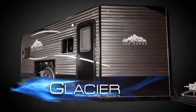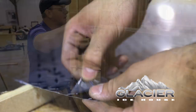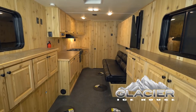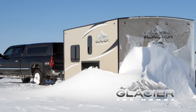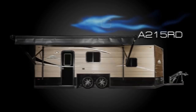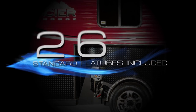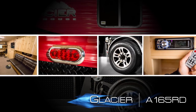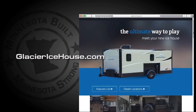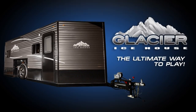Glacier combines superior craftsmanship and premium quality materials to produce a comfortable and enjoyable mobile base camp for your next outdoor adventure. Available in a variety of models, a Glacier Ice House offers more standard features, more usable space, and a better fit and finish than the competition. Visit GlacierIceHouse.com to find a dealer near you.